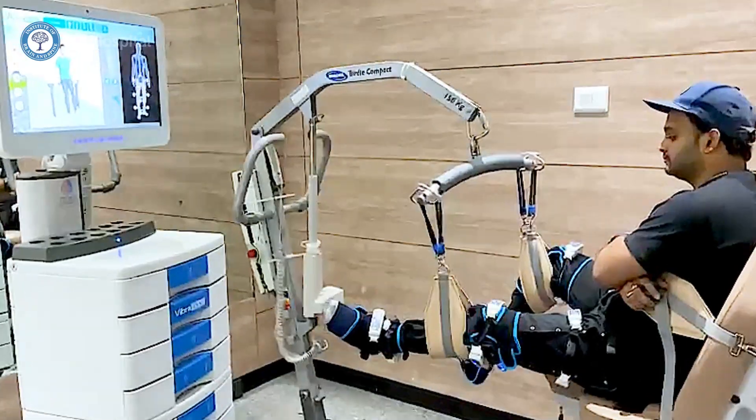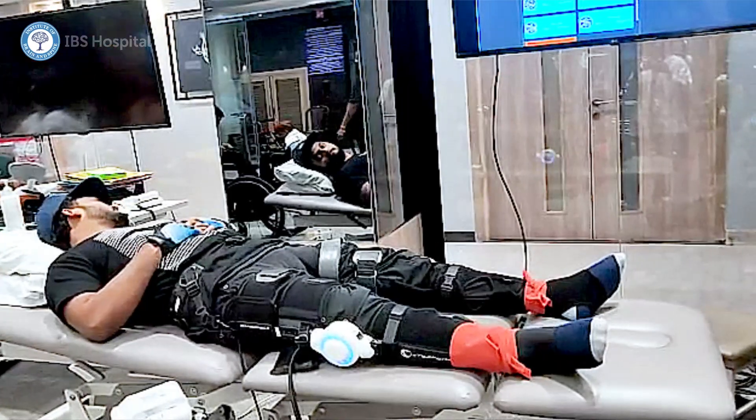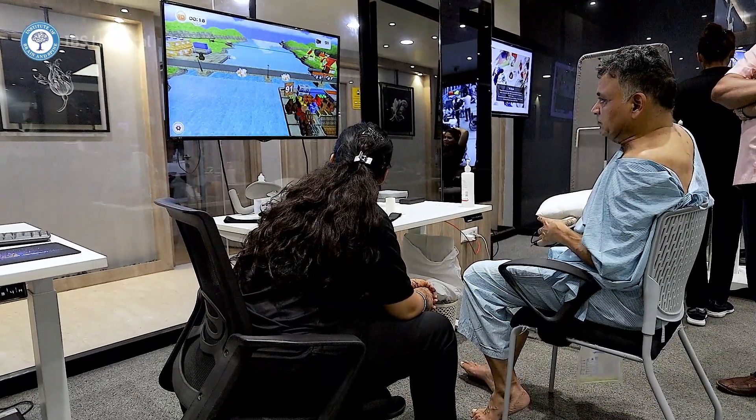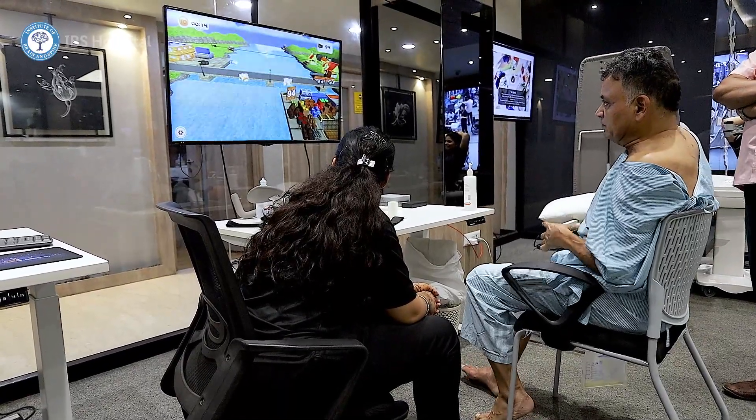We have a multi-modality approach when it comes to neuromodulation as well. Cyberdyne is one thing that we use extensively, but that is only for walking. What we realized is that more important is how you recover your balance and your sensory system, because that is what lacks most of the time. There are not many modalities that can help you recover your sensation. There are two functions — one is sensory, one is motor.